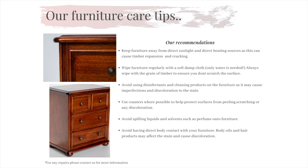Using solvents on our products actually eats away at our stain and can cause discoloration in the appearance. All you need is a soft damp cloth. We do also advise to wipe down your furniture with the grain of the timber to prevent any scratching on the surface.